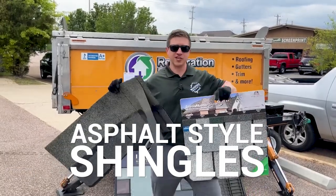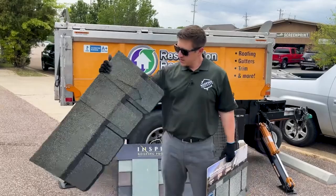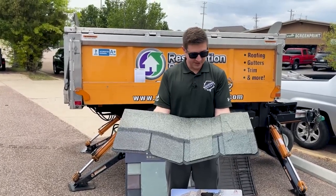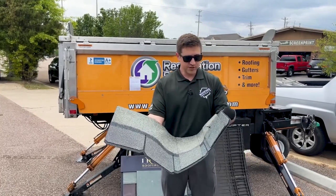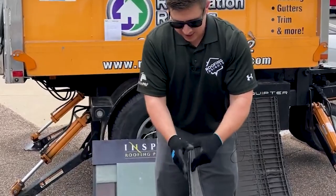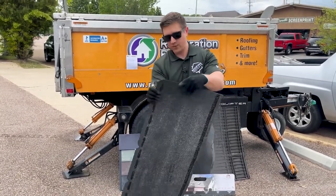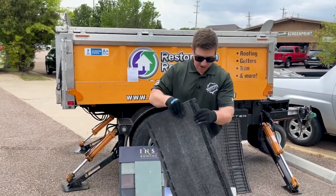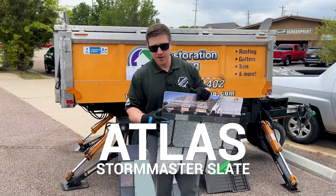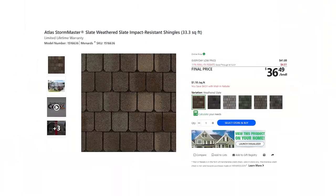The first samples I have are an Atlas StormMaster Slate and a CertainTeed Grand Manor. The Grand Manor has been regarded as the heaviest, most expensive asphalt laminated shingle on the market. I've already taken one apart to show why — it's a huge shingle with essentially two solid layers plus an added laminate on the fascia, making it an extremely heavyweight shingle. But there are new contenders. The StormMaster Slate has a slightly different look with a couple features I really like. I've installed quite a bit of both. Lower price point, but still a good shingle.